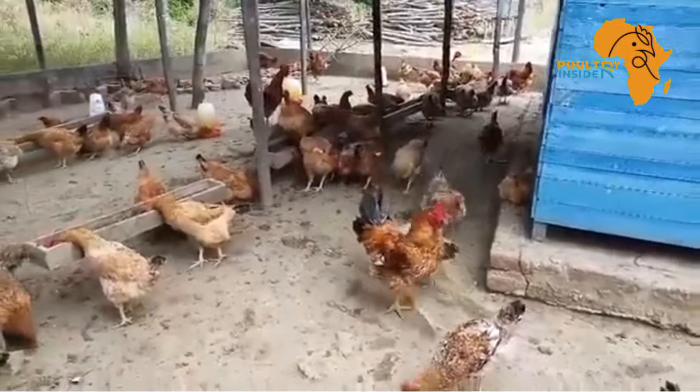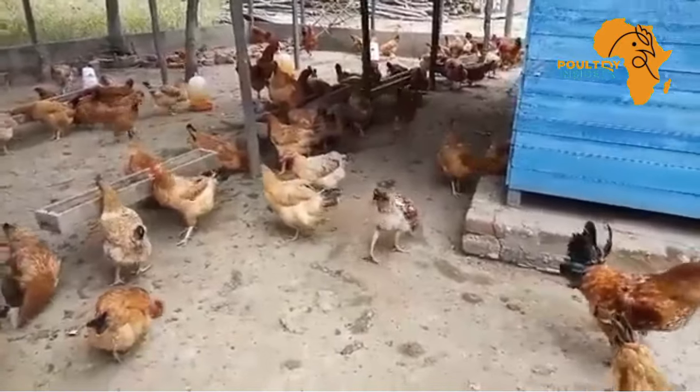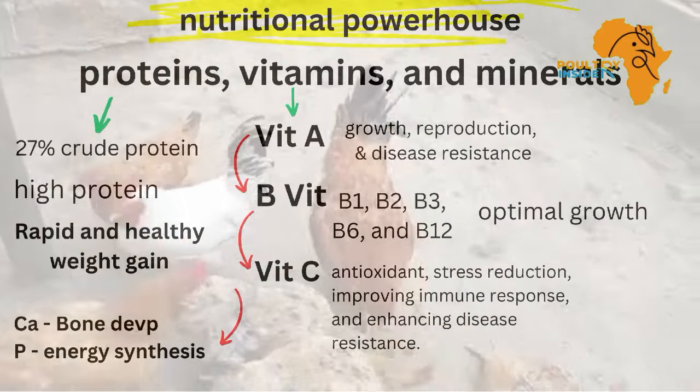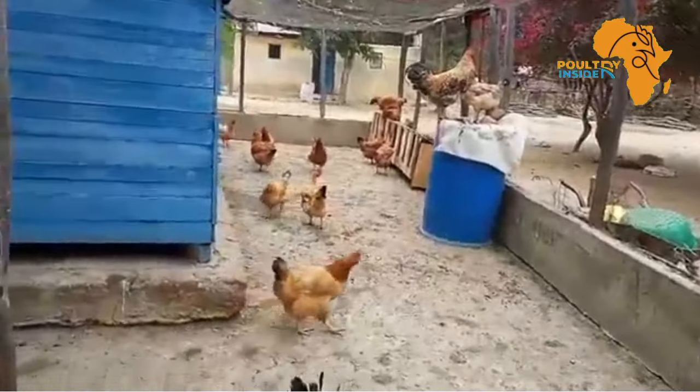The crude protein content of 27% is very important because protein is a building block for muscles. In chickens, especially those for meat, muscle development is very crucial for rapid and healthy weight gain.